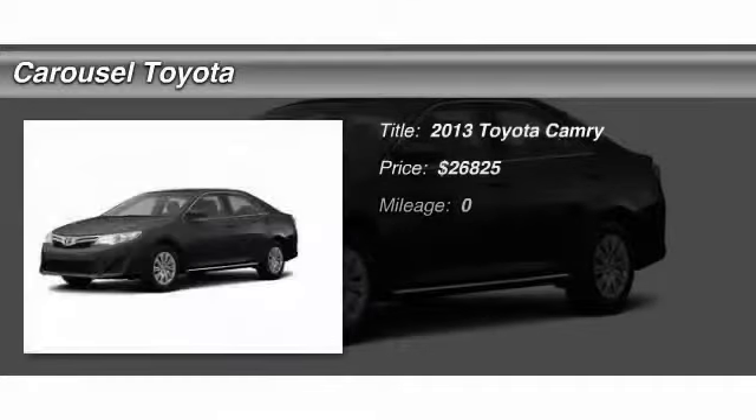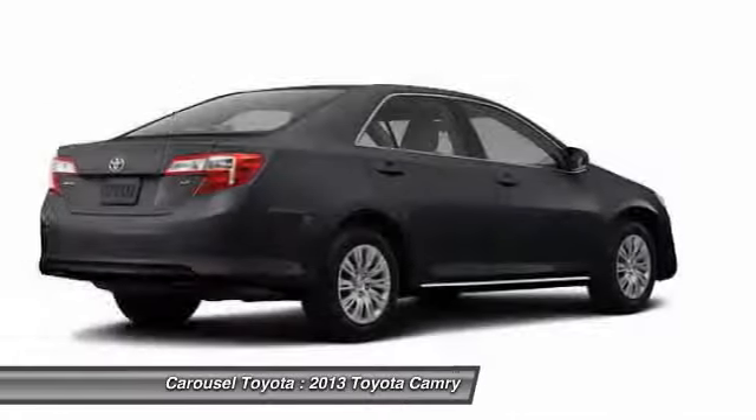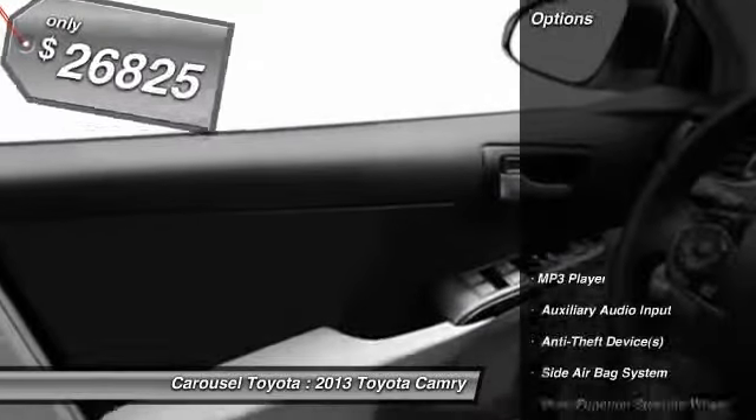The 2013 Toyota Camry. Toyota Camry is an affordable mid-size car, reliable and a great comfortable commuter car, and it's priced below $30,000. Here are some of this vehicle's great options.